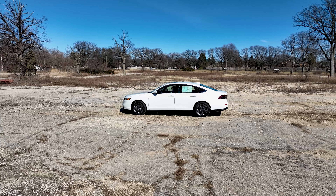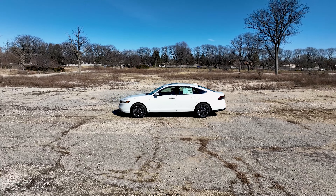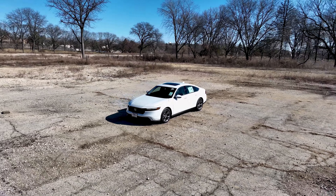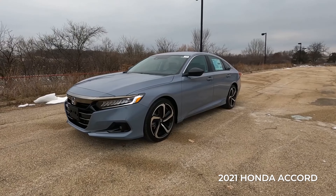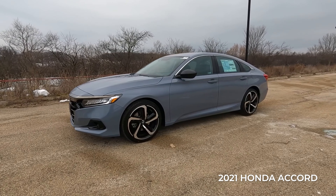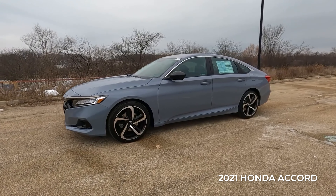First let's talk about the exterior look and overall dimensions of this new Honda Accord. Width and height dimensions are nearly identical to the previous generation, but the length grows almost four inches — four inches, which is significant. It makes you wonder: is this Honda Accord still considered a mid-size sedan, or has it turned into a full-size sedan? Because it is enormous. The previous generation was already very big, felt limo-like on the inside, and this one is even bigger.